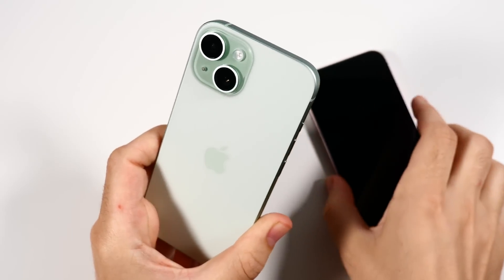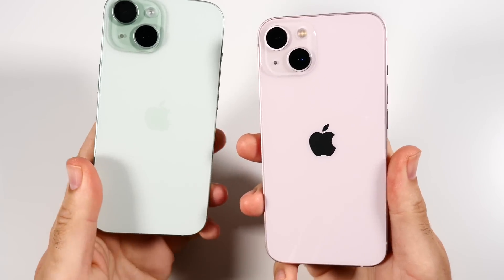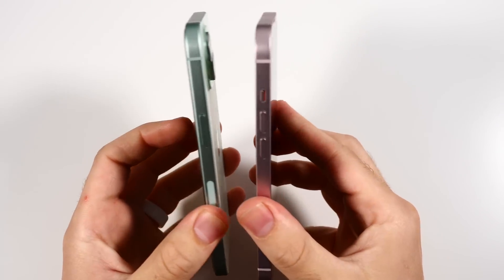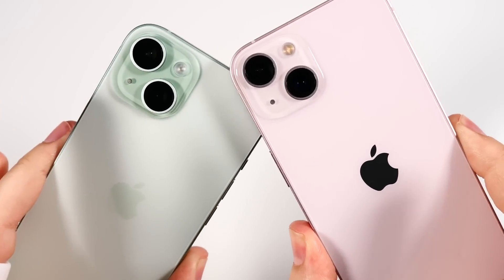The iPhone 15 has been out for about nine months and the iPhone 13 has been out since 2021. In this episode, we're going to find out how they perform next to each other in an iOS 18 speed test.